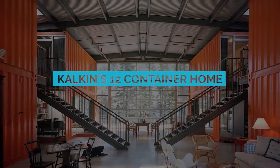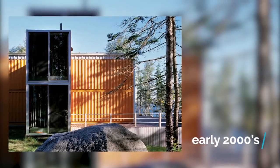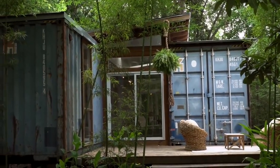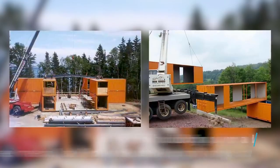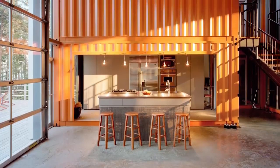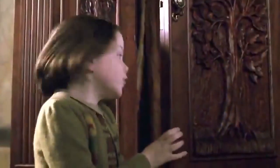While not the first shipping container home, Adam Kalkin's is definitely one of the most inspiring structures to come out of the early 2000s. One might think that making a house from a shipping container means having a small home. Kalkin certainly threw that idea out the window by building a small mansion out of 12 reclaimed shipping containers. The front of the house is dominated by an enormous glass wall, with the interior opening up into a spacious living area and a surprise around every corner — a library, a bedroom, or maybe a doorway to Narnia?